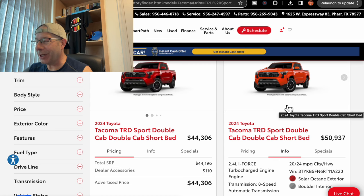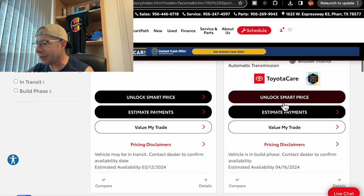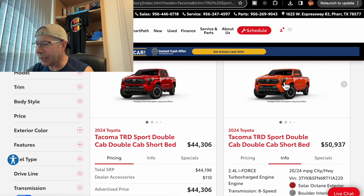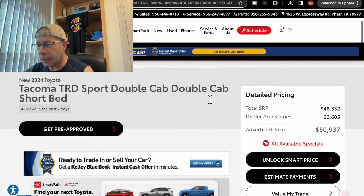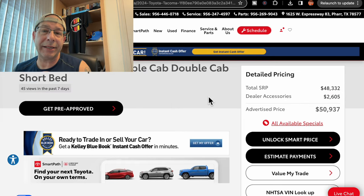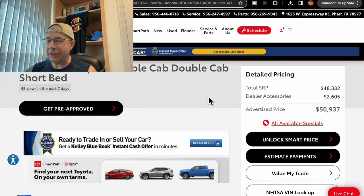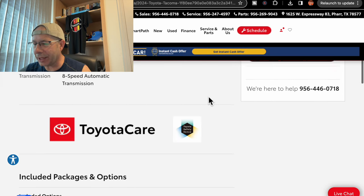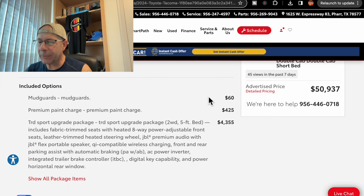Next one is otherwise the same except it is Solar Octane paint, priced at $50,937. This one is due in on 4/16. There is a dealer accessory charge — they've added accessories as opposed to just marking up the price for no reason — that is $2,605, which is how we get to that $50,937 price. Options on this one include mud guards and the premium paint charge, $425 — not $5,000-some dollars.